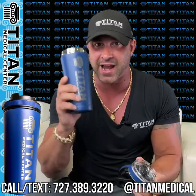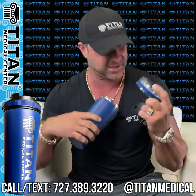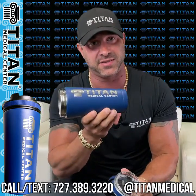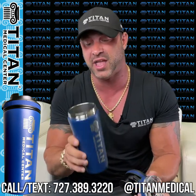It's really good quality, and that's what Titan Medical Center is all about — quality therapies, feeling good, looking good, performing better, and having top-quality products like this. Just like our clothing, we want to make sure everything is top-notch and first class for our patients, our athletes, and Titan supporters.